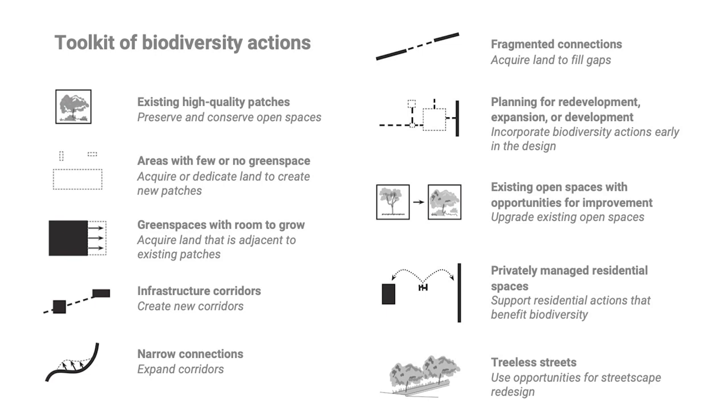Gathering data to identify existing assets helps prioritize actions for improving biodiversity support. Actions could include preserving existing large high-quality green spaces, acquiring land to create new parks in park-poor areas or to fill gaps in corridors, transforming decommissioned infrastructure corridors into greenways, and supporting programs that encourage native plant planting in private residential spaces to improve matrix quality.